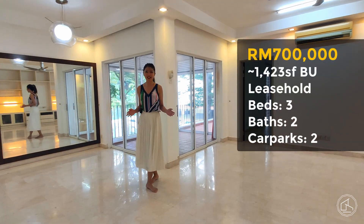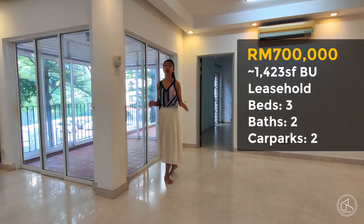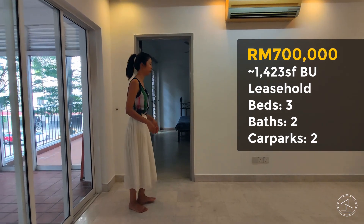The total built-up of this space is 1,432 square feet. It has a total of three bedrooms, two bathrooms, two balconies, and two storerooms.